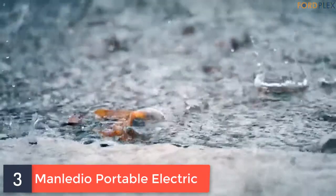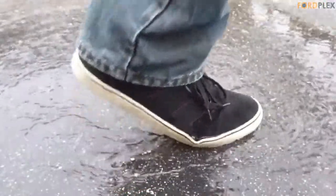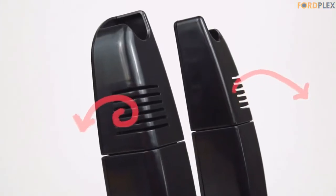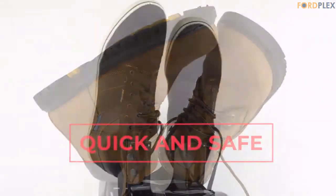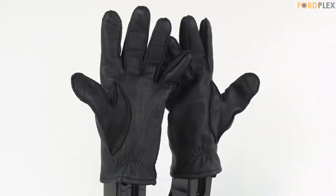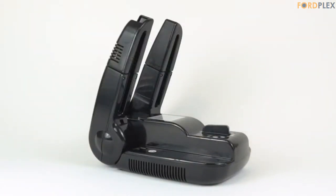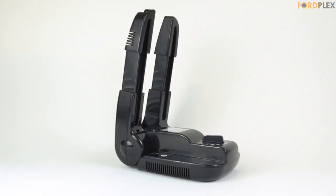Number 3: Manledio Portable Electric. It uses constant temperature forced air technology to gently dry and warm boots and gloves together. The heavy-duty unit works quickly to dry moisture and perspiration, the primary causes of odor. It includes everything to dry any one pair combination of tall and short boots, gloves, or shoes. Additional attachments can be purchased for drying sock waders and helmets. Fully controlled by microcomputer, you can set the time to automatically dry your shoes at night for the next morning's comfortable wearing.